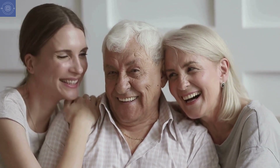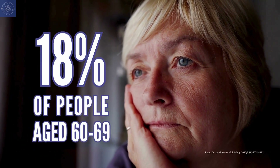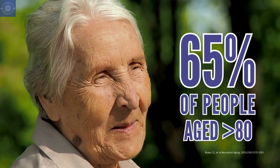What causes amyloid beta to accumulate in the brain? There are a few key factors at play. First up, aging. Research shows that the amount of amyloid beta in the brain increases steadily from age 30 to 89. Even in healthy adults, amyloid beta proteins tend to accumulate as we get older. New research found that about 18% of people aged 60 to 69 have amyloid beta deposits, while that number jumps to 65% for those over 80, even if they don't have degenerative issues.